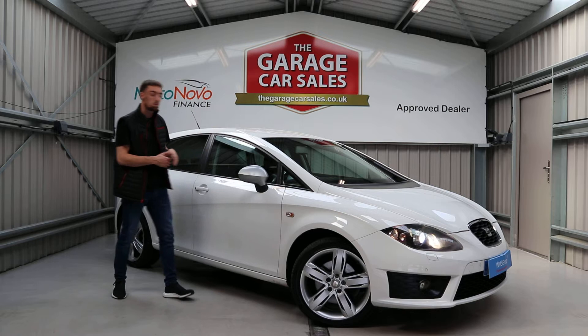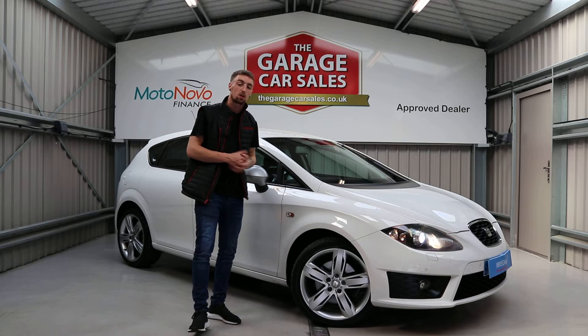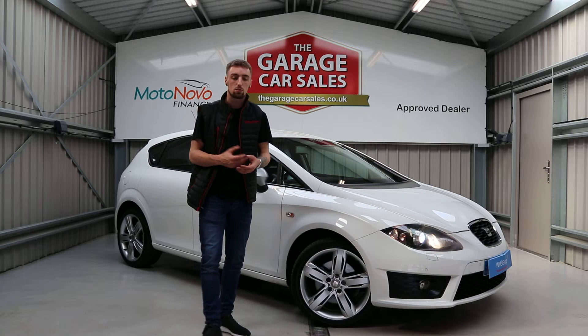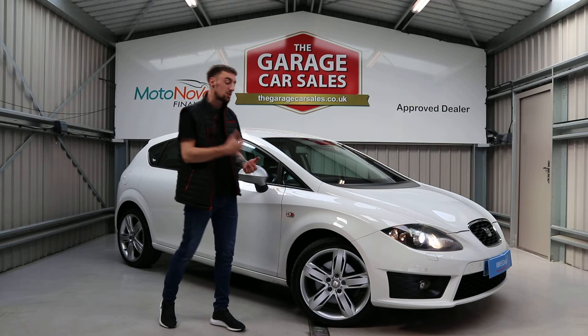How much can you drive away in this car for? You'll be driving away for only £7,995. If you've never been in a 170 brake horsepower car before, I highly recommend it — they go like stink. Come down, take it out for a test drive, see what you think. I can't find any reason whatsoever as to why you wouldn't like this car.